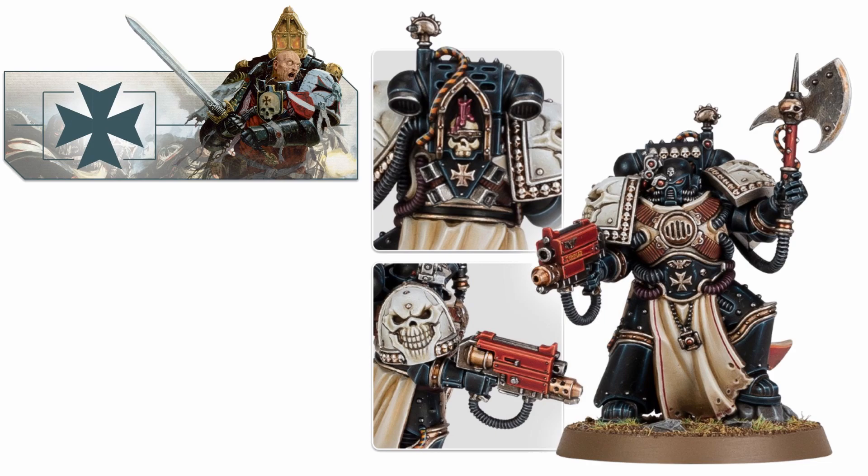There is a lot of speculation on the internet at the moment about whether this guy may well be the first brand new Firstborn Marine we've seen in years and years, and it would be incredibly cool if that was the case. Personally I'm still somewhat dubious as we do all know that GW is massively pushing Primaris, but it would be very cool indeed if this was a brand new Firstborn model to go along with the Black Templars, if you did want to do an all-Firstborn Black Templar army. But in any case I really do love his armour, I love the shoulder pads, I love the combi-flamer.